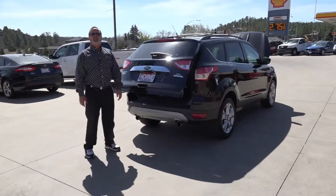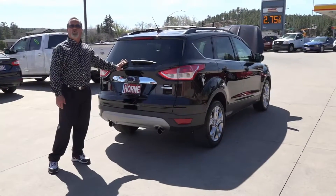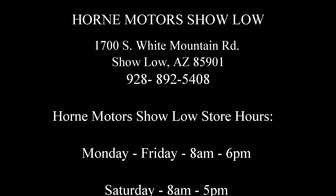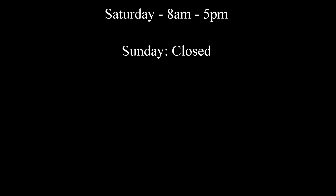Guys, come here to Horn Motors, ask for Joseph, take this 2013 Escape out for a ride. Looking forward to meeting you. Thank you.